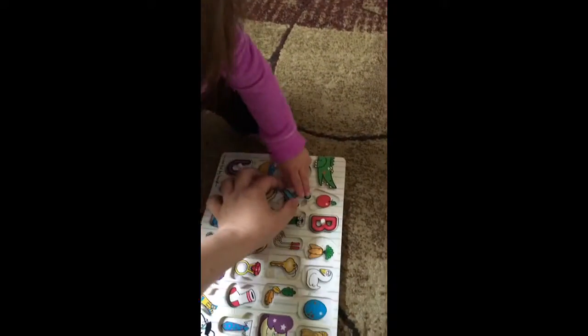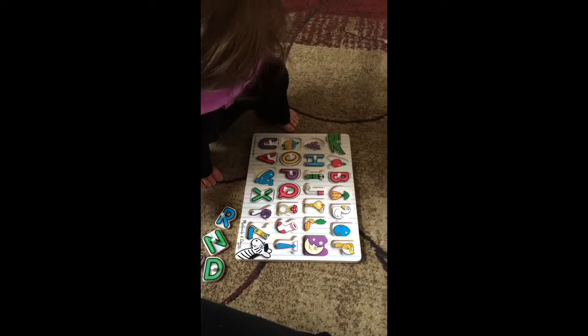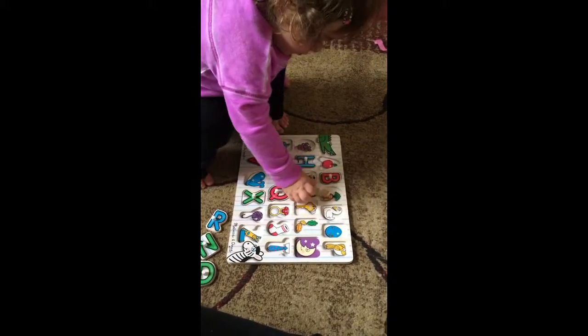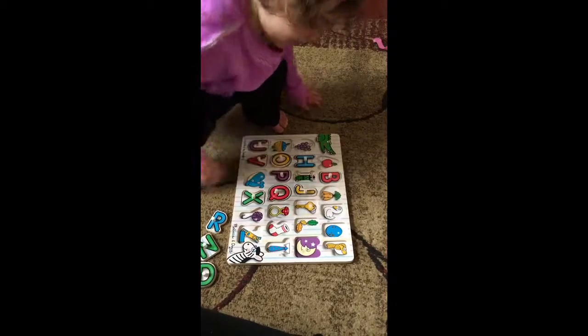Here, I'll help too. That's hard, isn't it? Yeah. What do you have there? J for jump rope. J for jump rope. Good job, Neen.